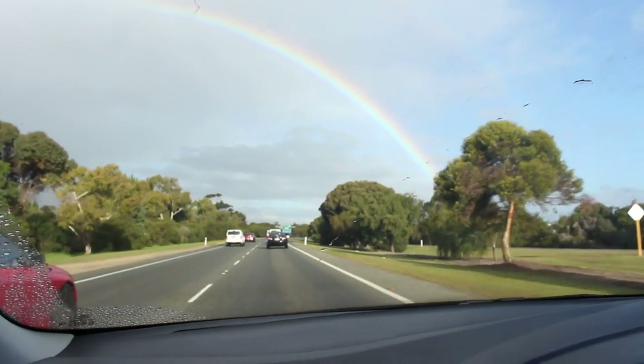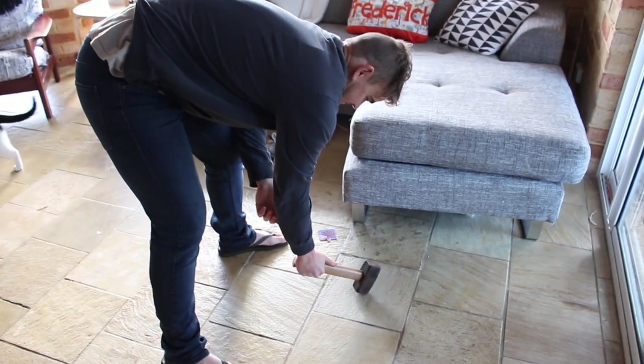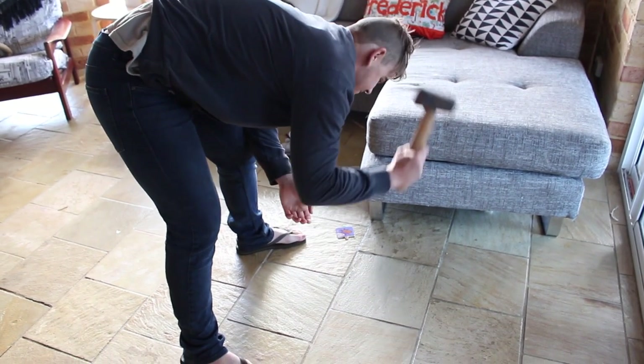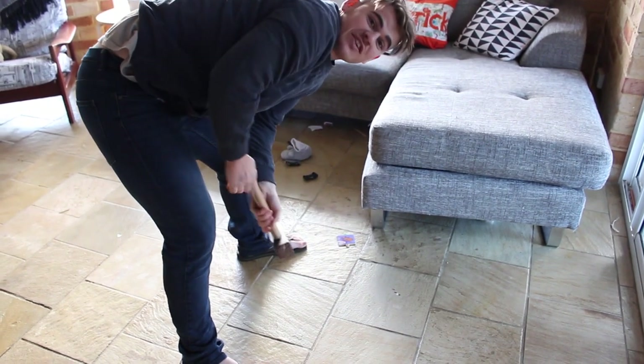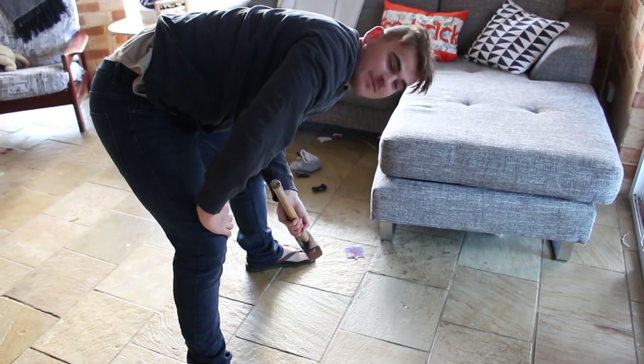We'll just see when we get home and start ripping those tiles up. On another note, look at this beautiful rainbow! We're heading home and we're just about to smash the first tile. I'm so excited. Jason's got his hammer, I'm in my work clothes, Jason's in his work clothes — thongs, appropriate work shoes! Are you doing the first one with me? Three, two, one... I thought that was going to smash a lot easier. That was kind of anticlimactic.